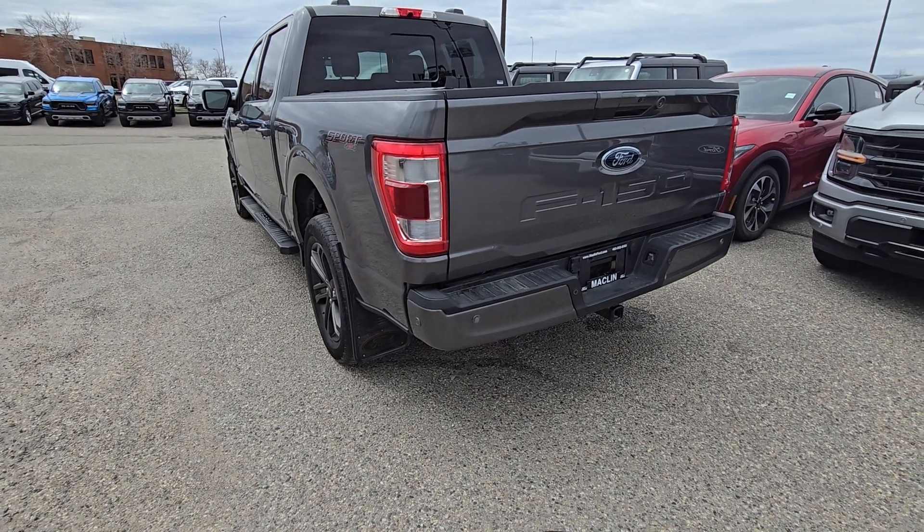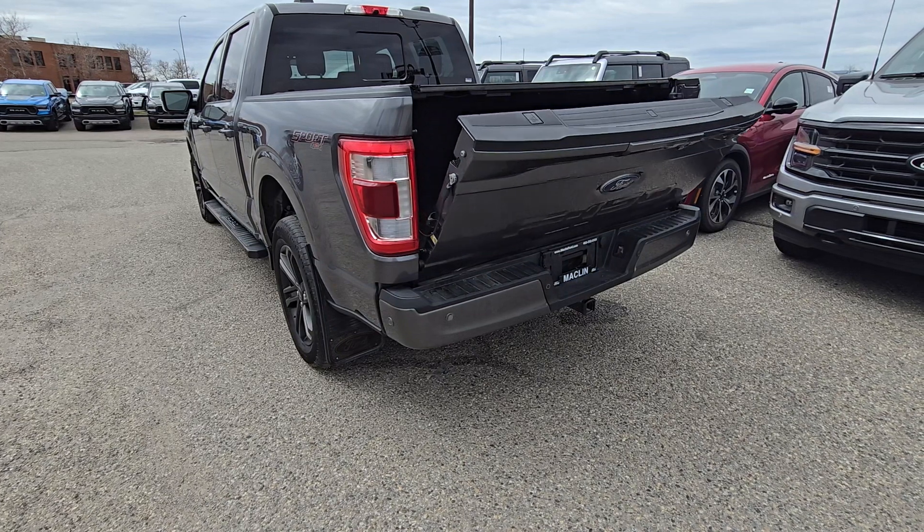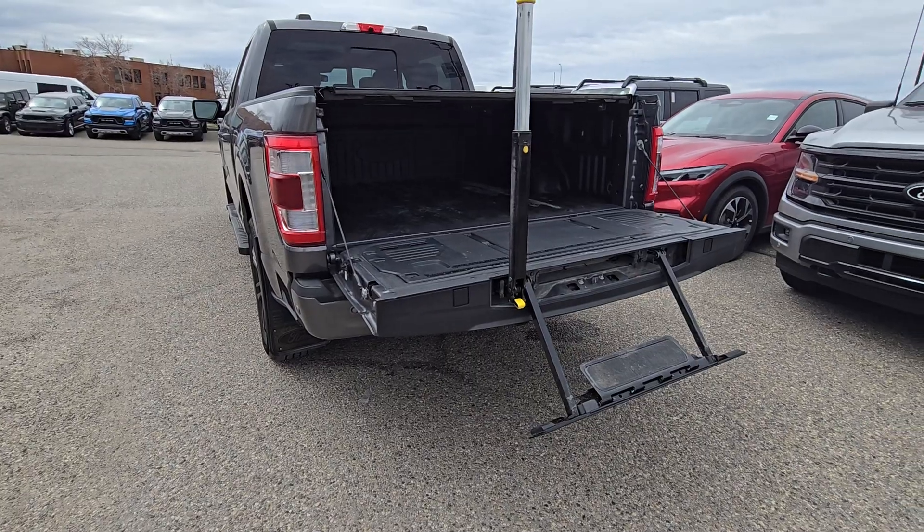This F-150 also comes equipped with the power tailgate as well as the tailgate step.